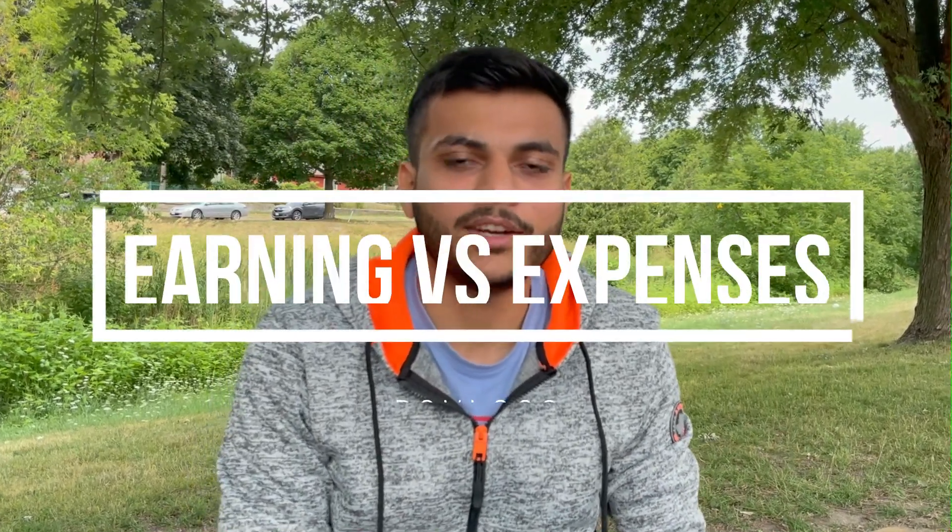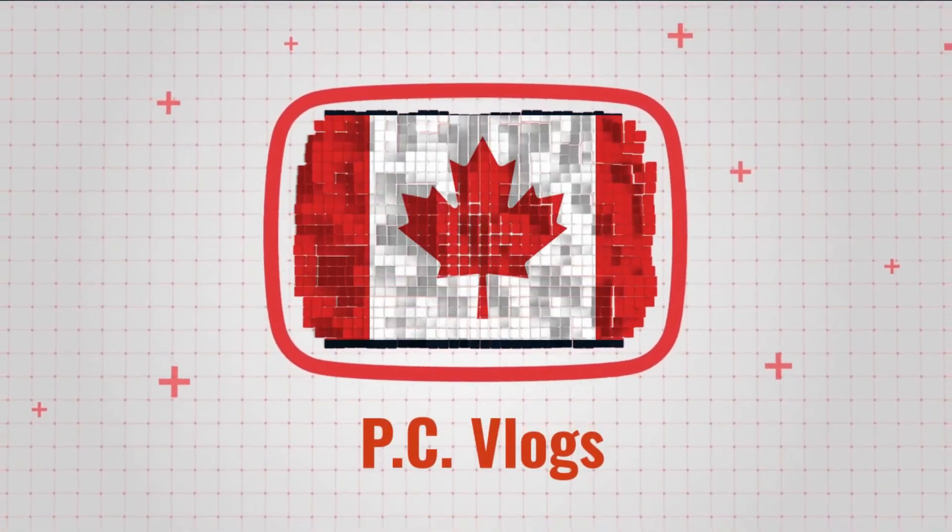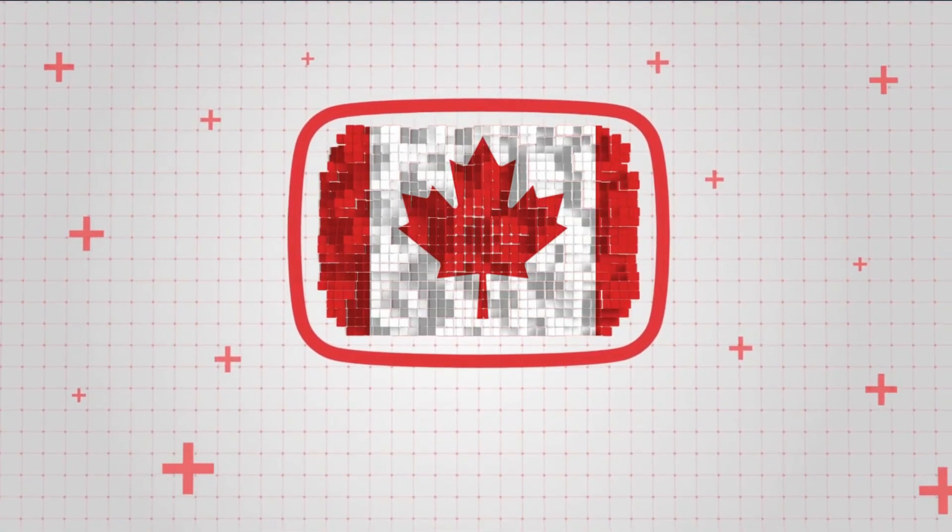Hi everyone, once again welcome back to PC Vlogs. For those of you who are new here, my name is Prem Chauhan and I make videos regarding student life in Canada. In today's video we are going to discuss the earning you can do as an international student and the expenses you have to manage from that earning. This video is particularly for the second year of your course, because in the second year you don't have any GIC, so you have to manage all your expenses from the money you've earned from your part-time job.